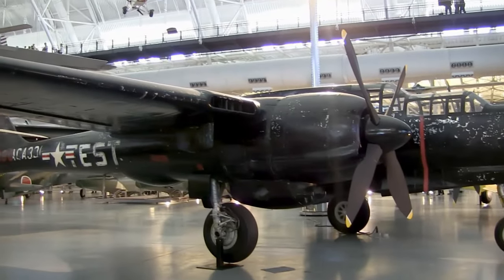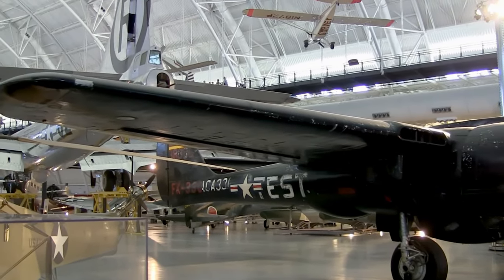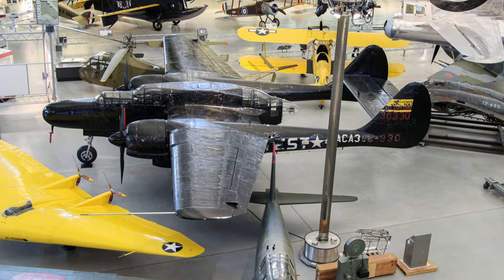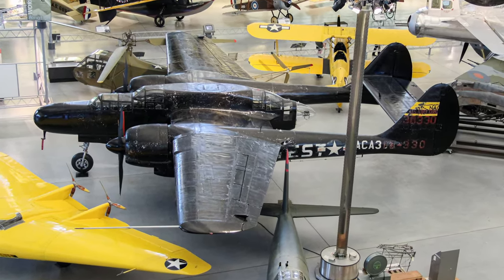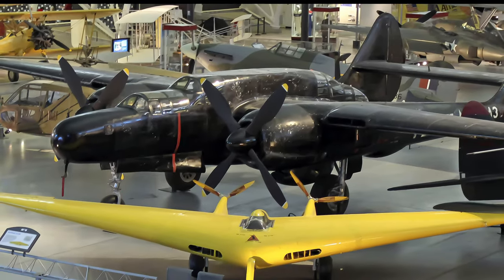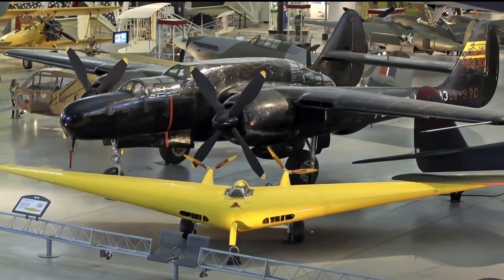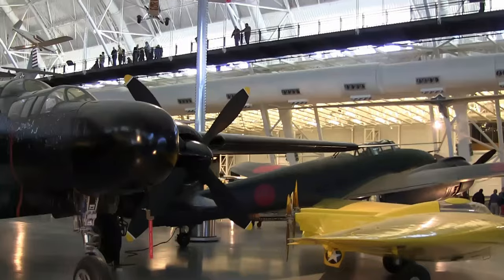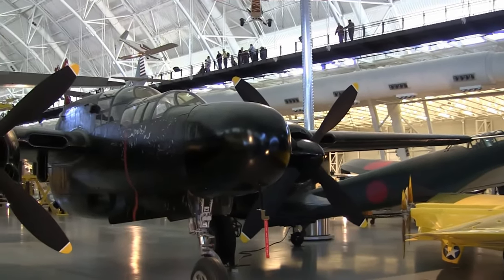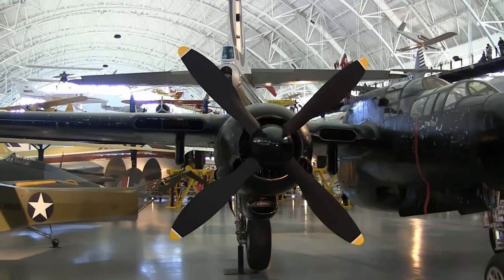The heavily armed Northrop P-61 Black Widow was the United States' first aircraft specifically designed as a night fighter. It carried radar equipment that enabled its crew to locate enemy aircraft in total darkness and fly into proper attack position. P-61 combat operations began just after D-Day when Black Widows flew deep into German airspace, bombing and strafing trains and road traffic. By the end of World War II, Black Widows had seen combat in every theater and had destroyed 127 enemy aircraft and 18 German V-1 buzz bombs.